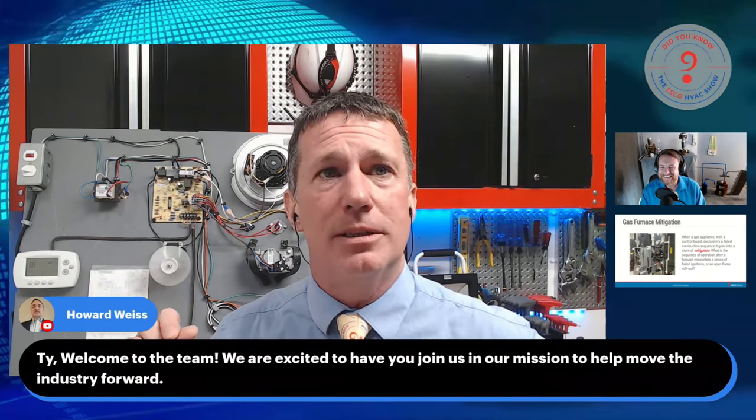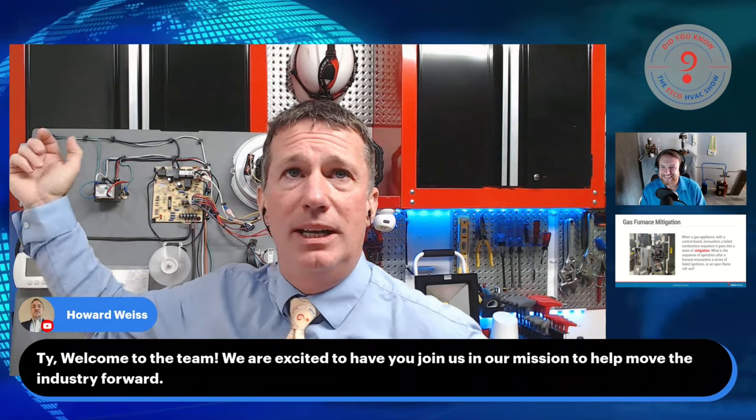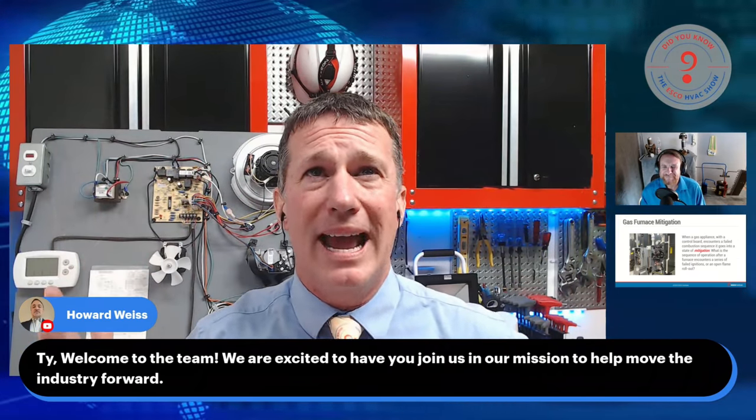So what happened with ours? We've actually got an error code now, and we went into mitigation because we did not go through the proper sequence of operation. Our furnace recognized an incomplete ignition — we actually recognized flame in the circuit with the flame rod and flame sensor. But then we went into a mitigation because the furnace thought, well, maybe there are gases there. Let's do something about these gases and get them out of here. So what did we do? We turned that fan on — let's reduce the concentration, let's move some air.